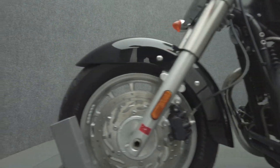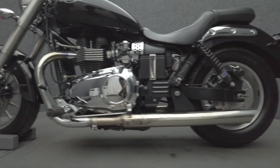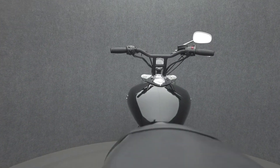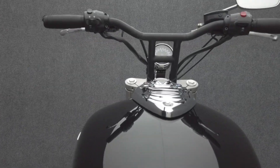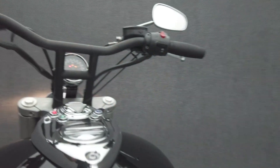To see everything we know about this vehicle, including full mechanical and cosmetic condition reports, the service repair order, high-resolution photos, and more, please visit the listing on our website. We have also purchased the Cycle Check's vehicle history report — you can view this report by clicking the link on the right side of the video.